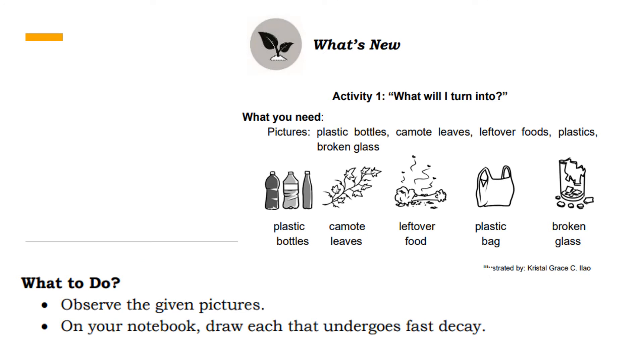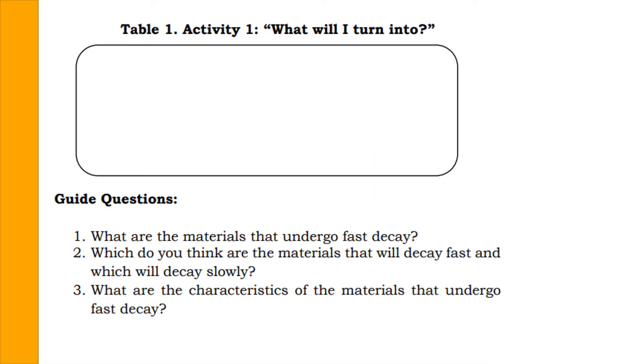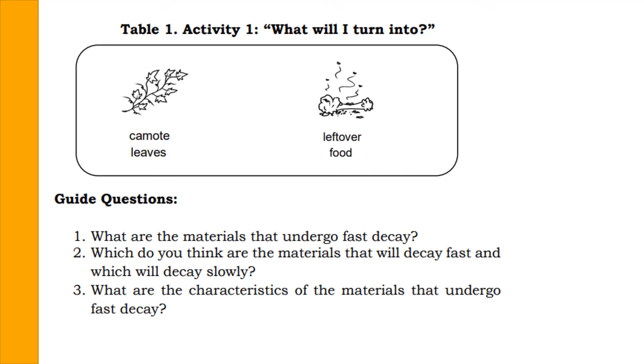Have you ever wondered what your garbage will turn into? How does your garbage decay? Let's do this activity entitled 'What Will I Turn Into?' You're going to observe pictures of five different materials — both decaying or biodegradable materials and non-decaying or non-biodegradable materials. Identify which among these materials undergo fast decay and draw your answers in your science notebook. Camote leaves and leftover food undergo fast decay, whereas plastic bottles, plastic bag, and broken glass decay slowly. Decaying materials decompose faster than non-decaying materials.